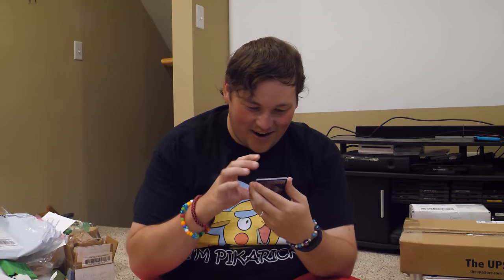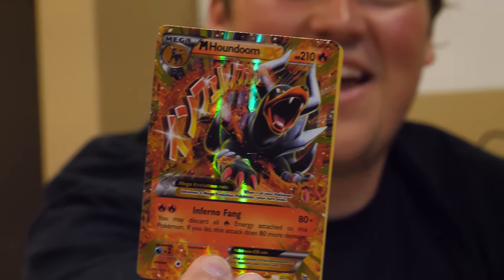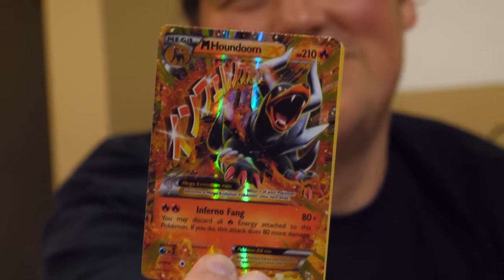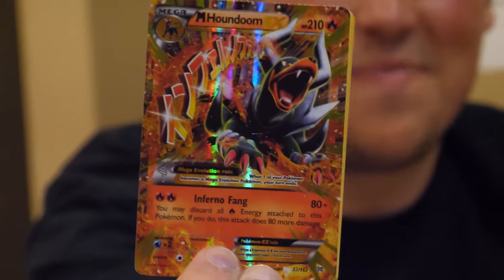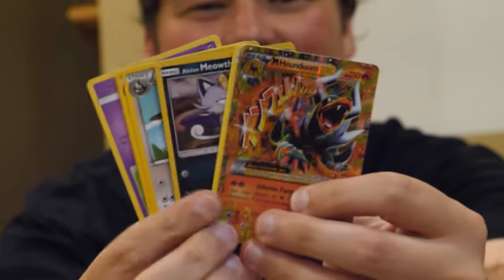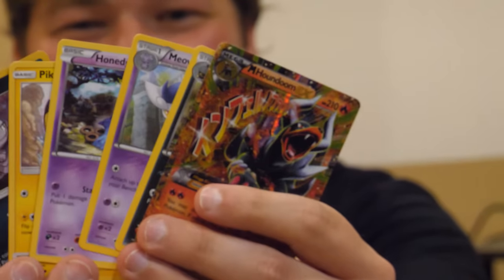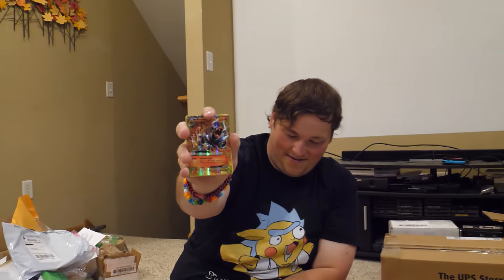This is sent from Austin - this is probably the coolest artwork I've ever seen on a Pokemon card. I don't even care about Houndoom because that is awesome artwork. He also sent a bunch more Pokemon cards. That one really caught my eye - it's intense. Thank you, Austin.